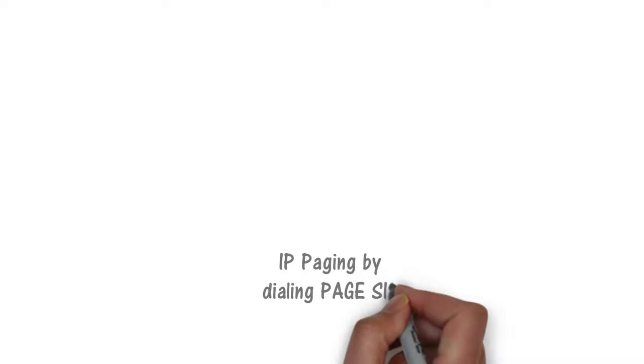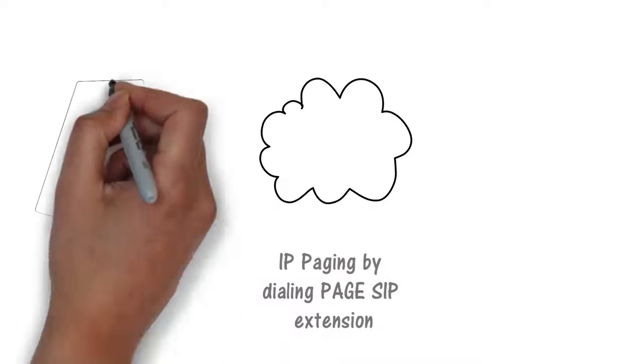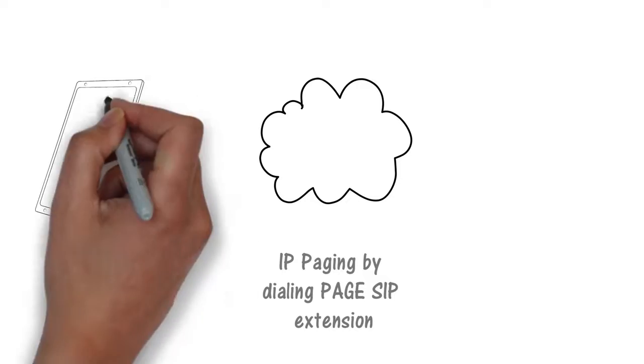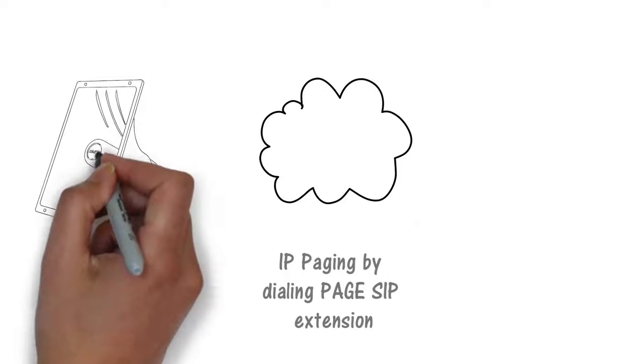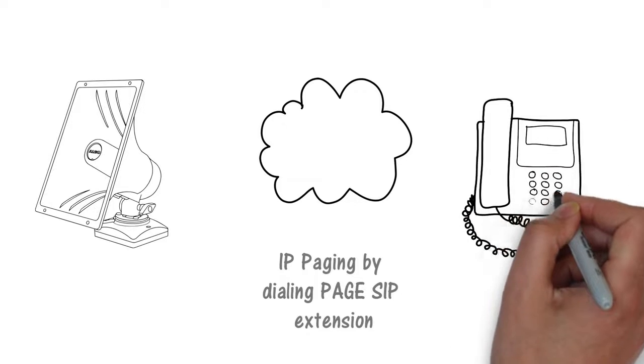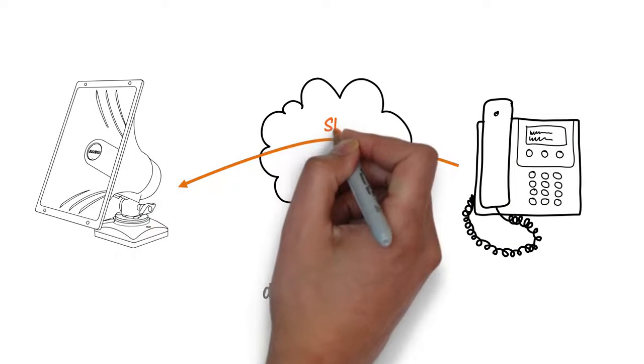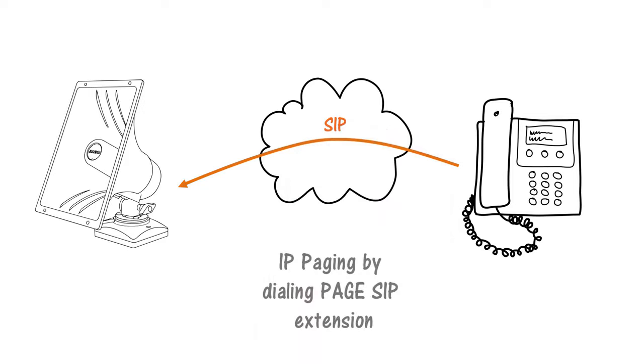For a simple voice paging application, the speaker's page extension is registered with the UC server. Paging is as easy as dialing the horn speaker just like a telephone. The horn speaker will auto-answer, play a customizable pre-announced tone, and then open the voice path for the user to speak the announcement. If enabled, the horn speaker will also provide talkback and will flash its blue light indicating listen mode.